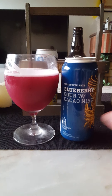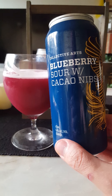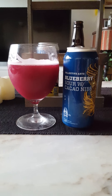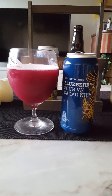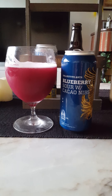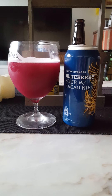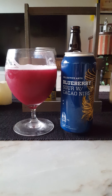All in all, a very nice refreshing summer beer. Collective Arts Brewing Company out of Canada — their Blueberry Sour with Cacao Nibs. My rating is a solid 3.5 out of 5. It could have been a little bit higher if there had been a little bit more pronounced aftertaste and a little bit more oomph to it. Solid 3.5 out of 5. Thumb it up if you liked the review — thanks for watching!